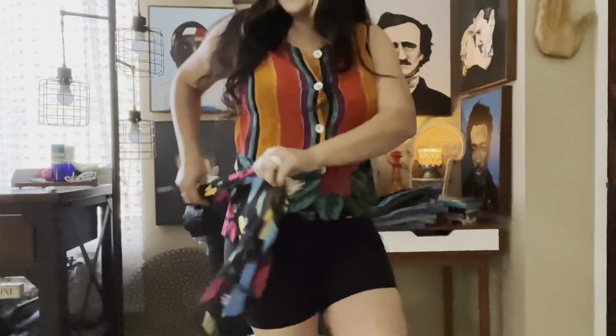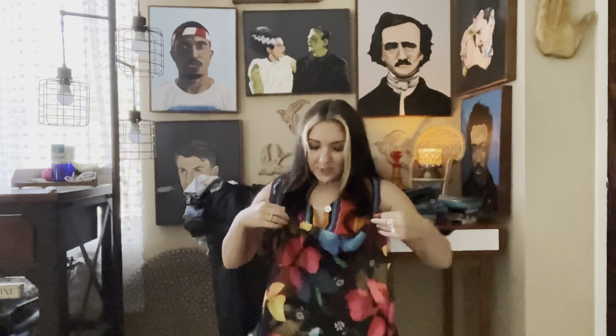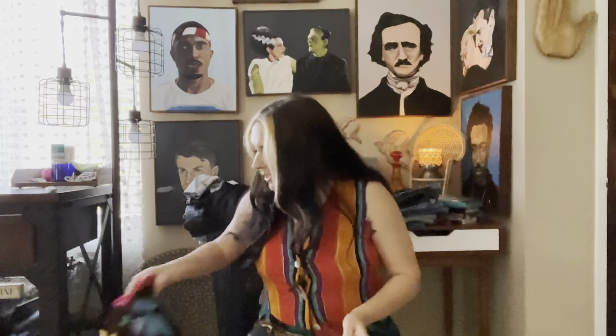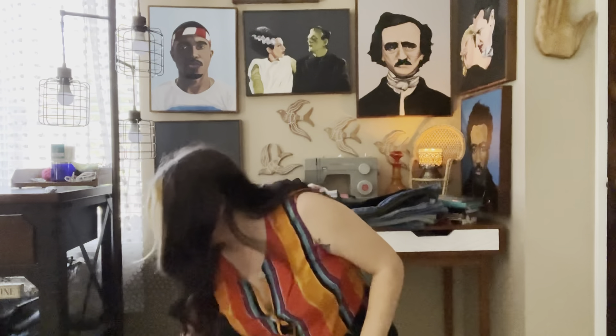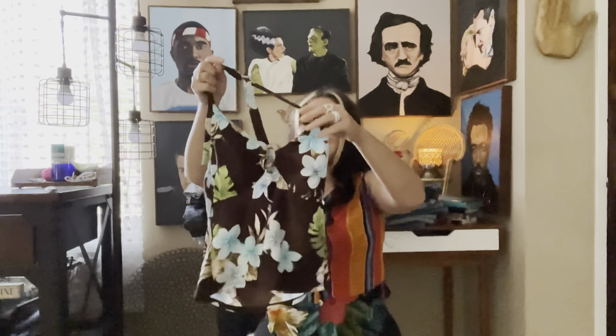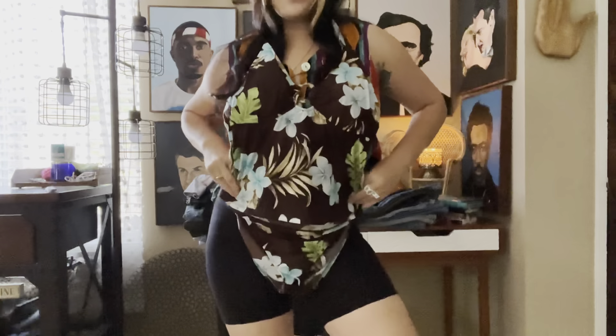I love it so much. I almost don't want to sell it, but I keep things like this and do I go to the beach? No, not really — I don't really enjoy the sand. Speaking of the beach though, look how cute this little vintage bikini tankini is. It has little bottoms. I'm so excited for that. So bloody cute. I'm just in love with this whole haul.